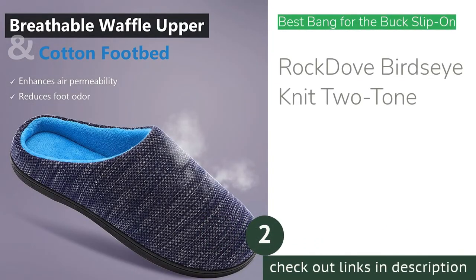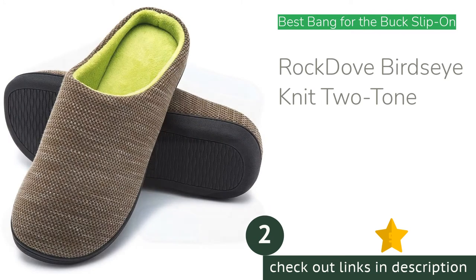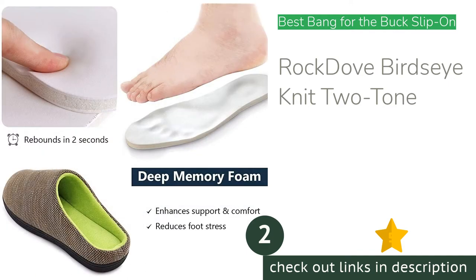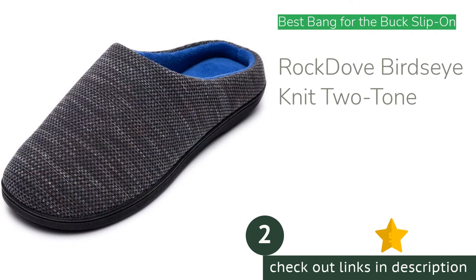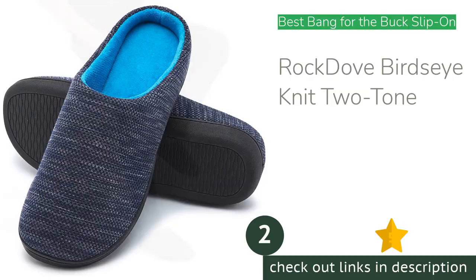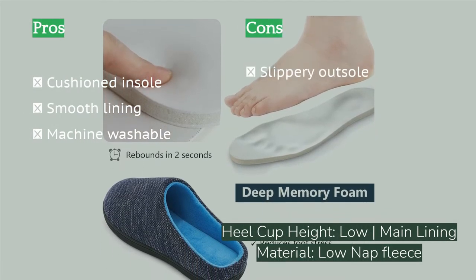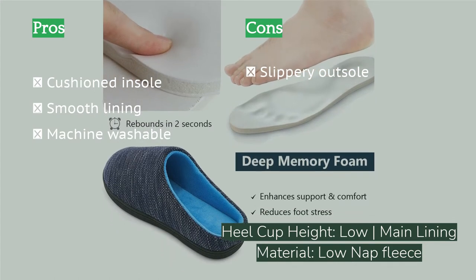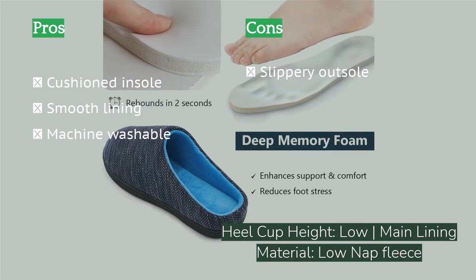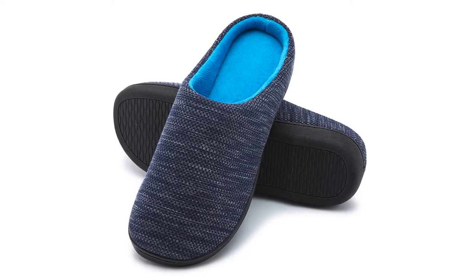The next product on our list is the Rock Dove Bird's Eye Knit Two-Tone. The Rock Dove men's two-tone slippers are truly slip-on and available at a very reasonable price. If you just need slippers for short shuffles through the house, these will do the job. The lining is smooth for easy on and off. The insole, when new, offers nearly the most squishy cushioning in the entire review — only one model had a softer initial feel. However, extended use will break them down, as that soft initial padding will pack down with time and mileage.